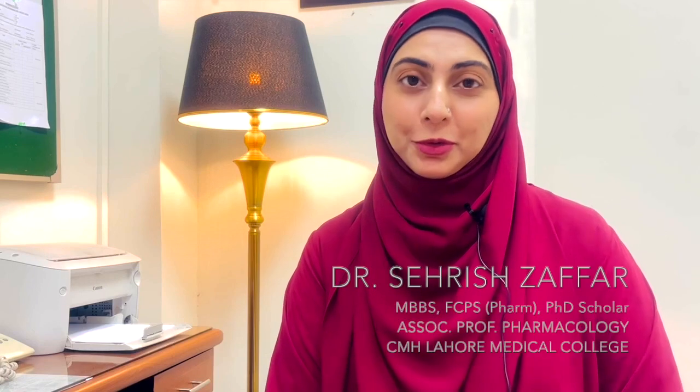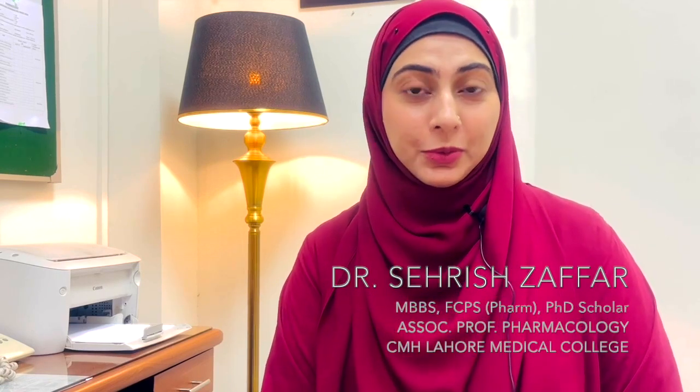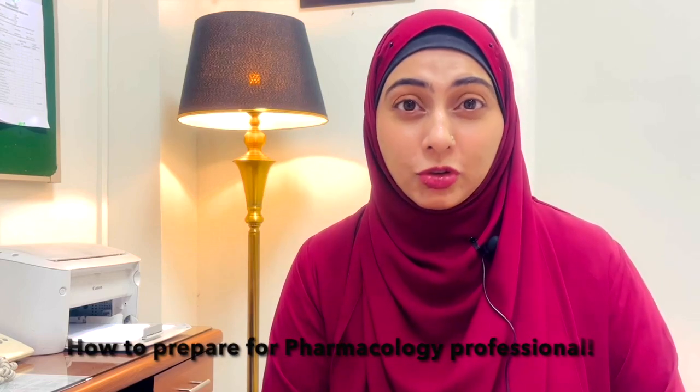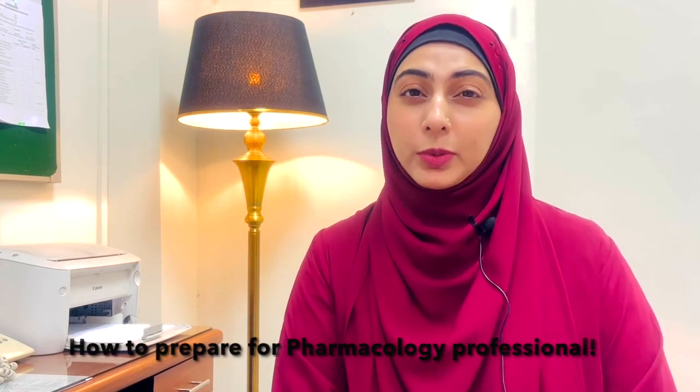Assalamu alaikum everyone, I'm Dr. Serej Zafar, and for those who are new here, I am an associate professor of pharmacology at CMH Lahore Medical College. In this video, I'm going to discuss how to prepare for the pharmacology professional examinations for undergraduate pharmacology students.